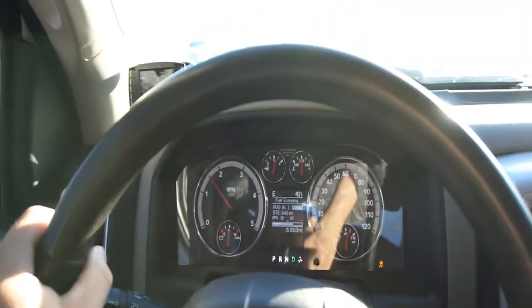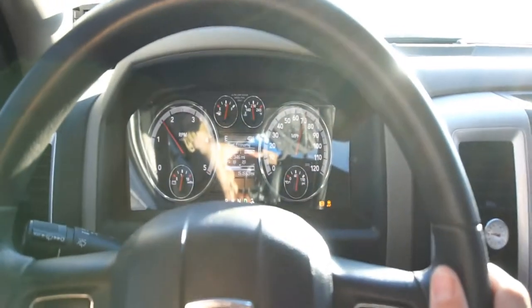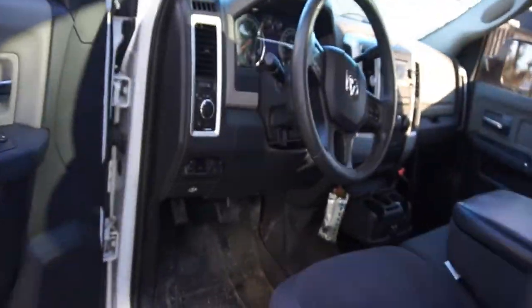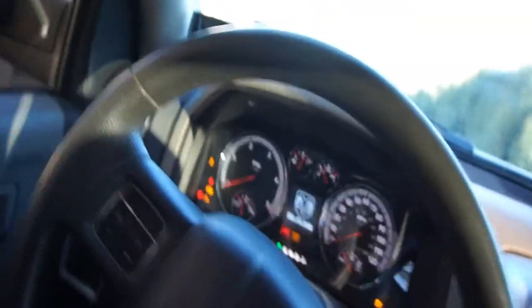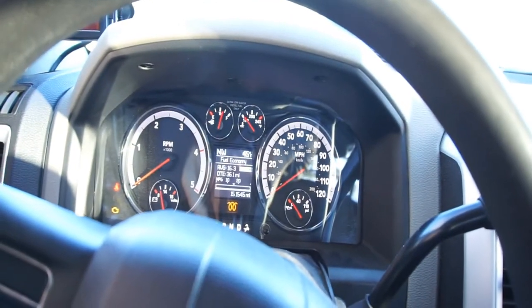Do you hear the whistle? All right, good morning guys. I'm gonna go for a little drive in the truck. I usually don't record with this camera and drive — I usually do it with my phone — so we'll see how this all works, see if it works, what it does.